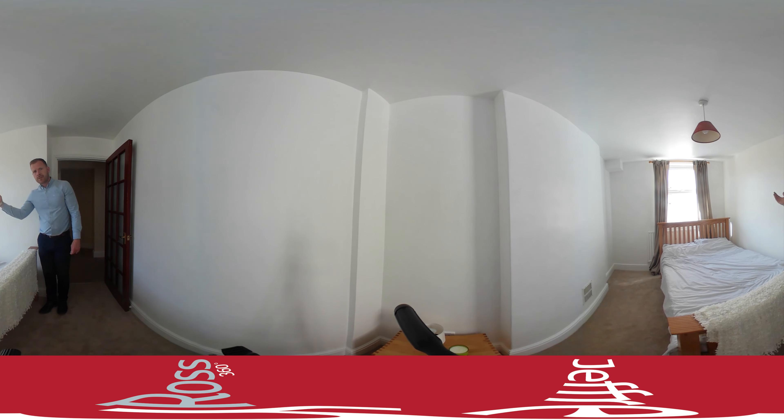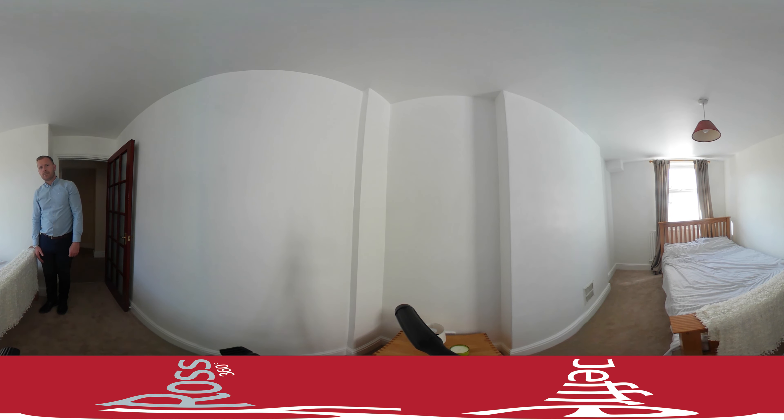The second bedroom has a UPVC double glazed window onto the garden aspect to the rear. This is a king size bed just to give you an idea of the size ratio, but it's a comfortable double bedroom and could be used as a second double bedroom for this apartment. New carpets, neutrally decorated, with a radiator just under the window.